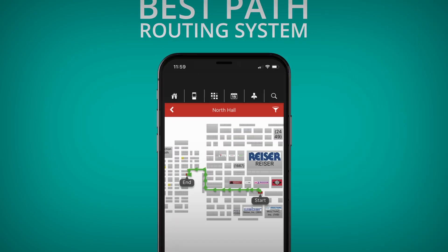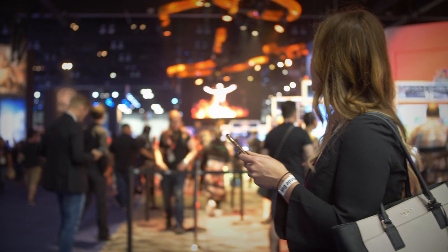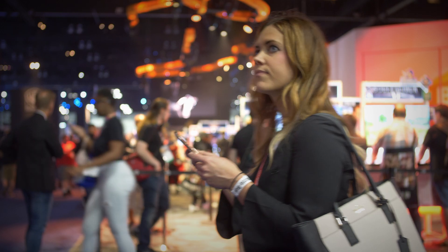We provide the best interactive floor plan available in the industry. Your attendees will love using our exclusive best path routing feature and be blown away at how easy it is to navigate your event and beyond.